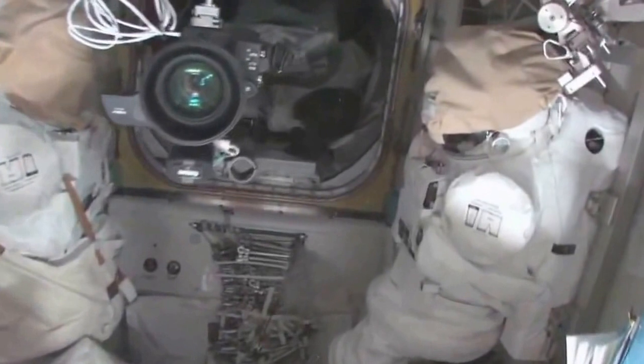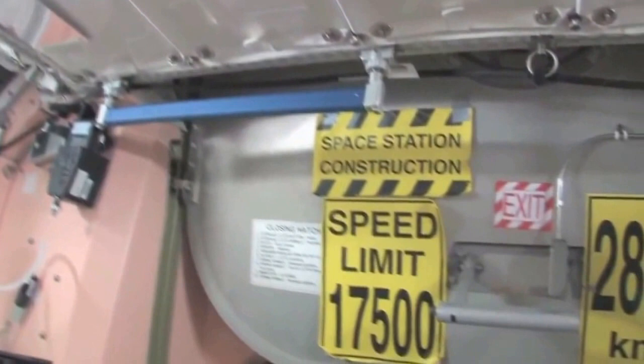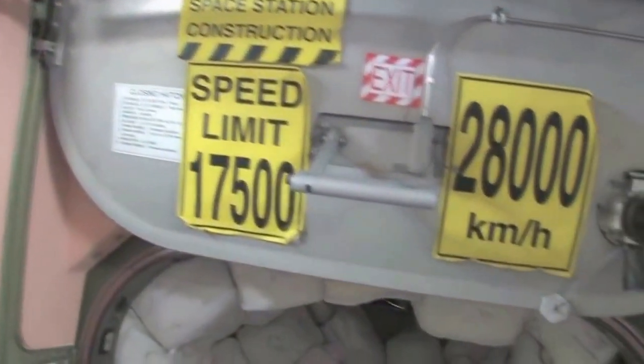Here's the Quest Airlock. This crew lock has a hatch that goes outside into space. In the meantime we're storing EVA-related things here. You can see this is a SAFER — a kind of jet backpack that we wear on the outside of our spacesuits in case we get separated from the spaceship, so we can fly our way back in. I remember being a CAPCOM on STS-96 when I first saw these — it's pretty amazing.